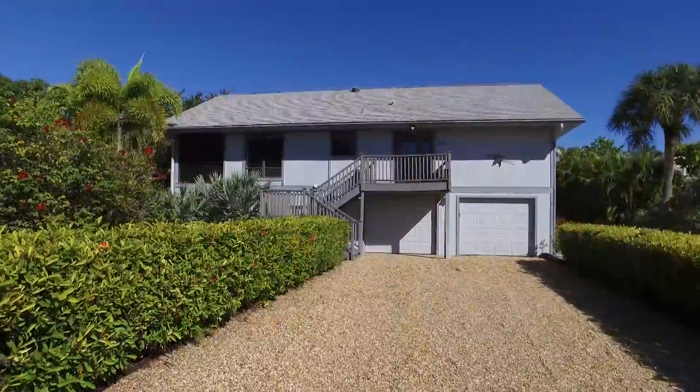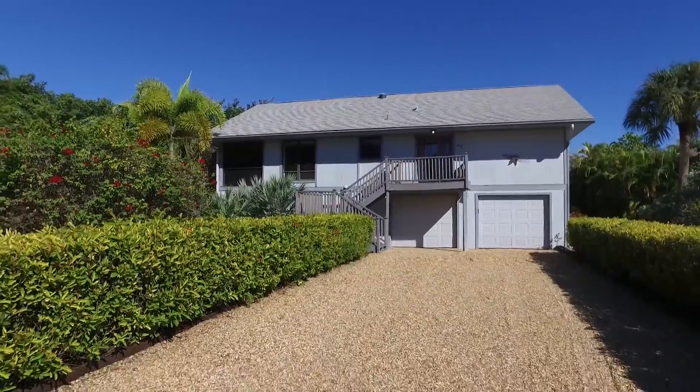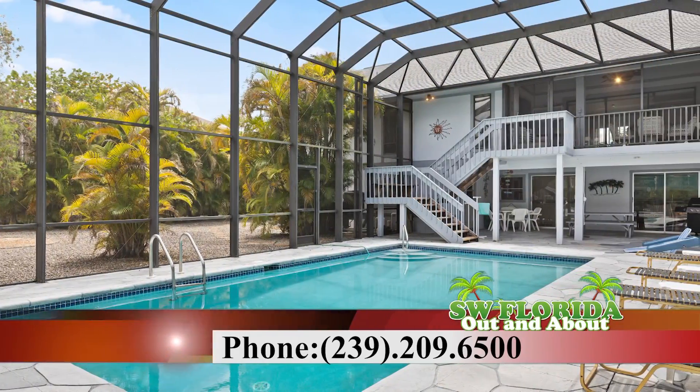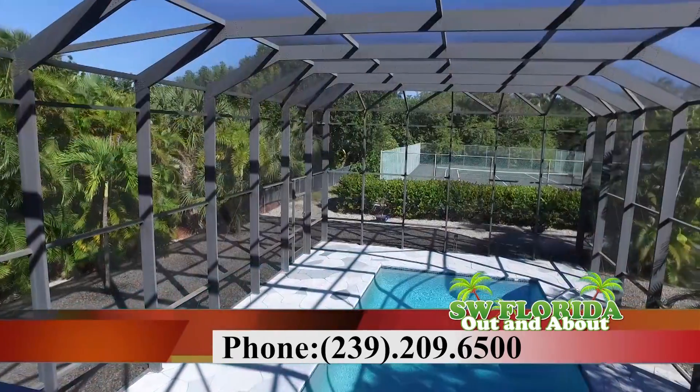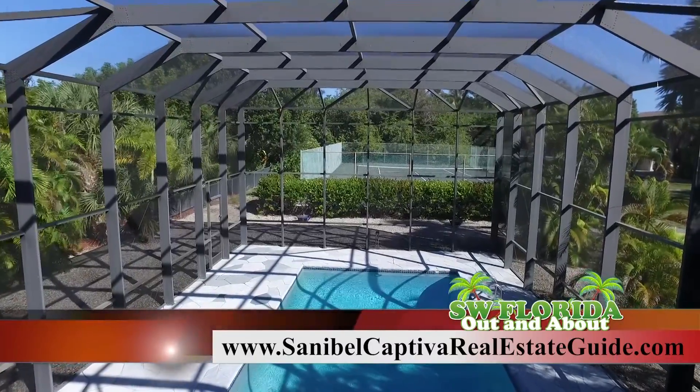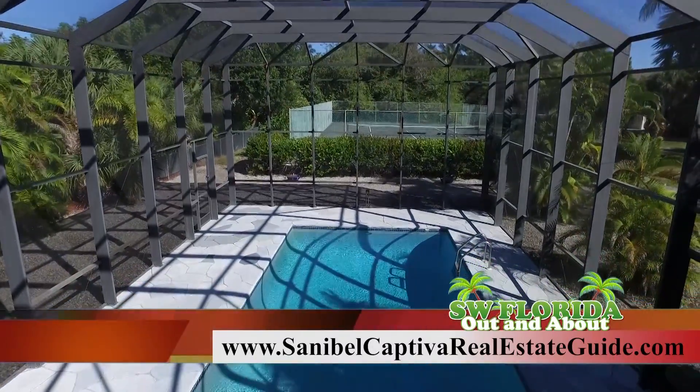So let's go to the beach. If you're ready to take a tour, contact Chuck Bergstrom with Remax of the Islands at 239-209-6500, or find out more information online at sanibelcaptivarealestateguide.com.